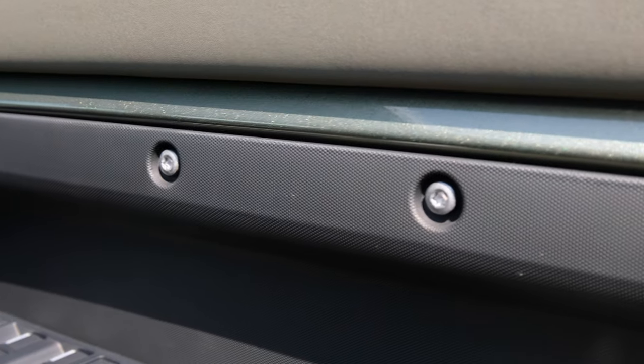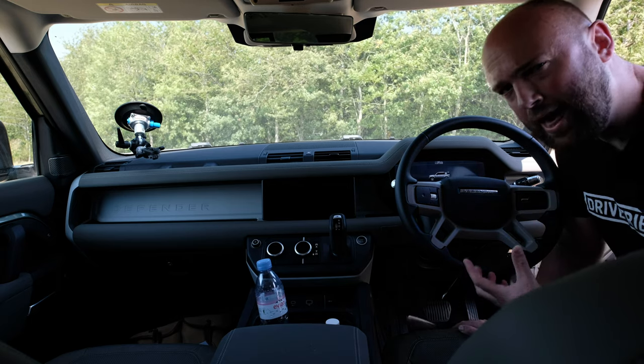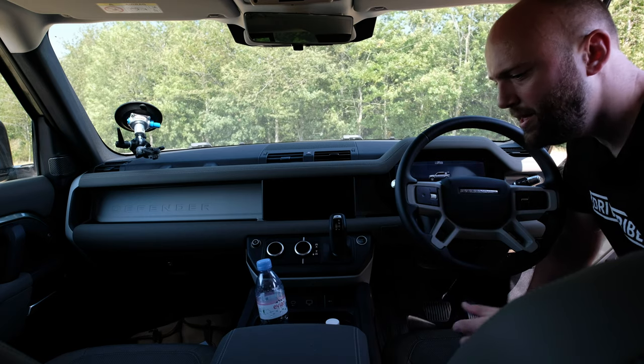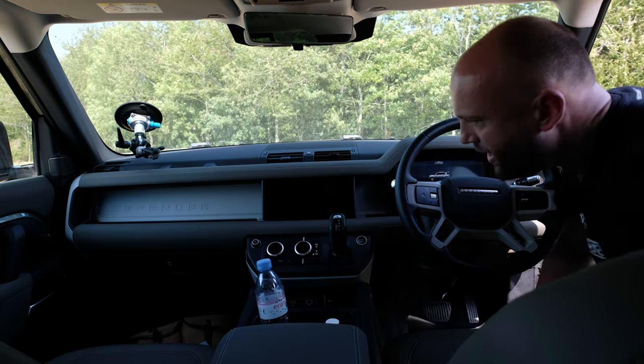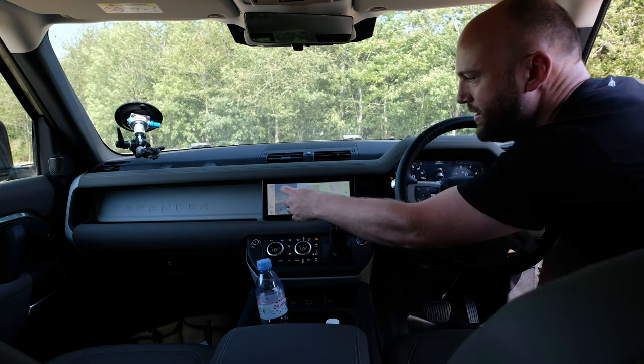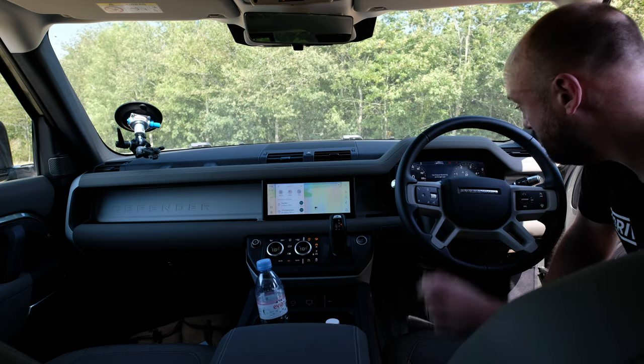Land Rover's done a really good job making the interior feel kind of rugged but also comfortable. All of the door cards have bolts exposed on them, and so does the centre console down here, so you can kind of see how it's been put together. But everything's also padded, so it's comfortable, and you've got elbow room. New infotainment system — it's really easy to use, it's really sharp, it makes sense. It bongs a lot, and you can't stop it bonging.